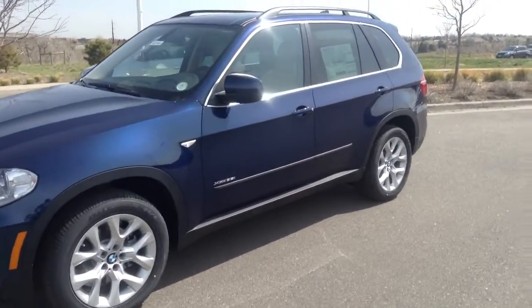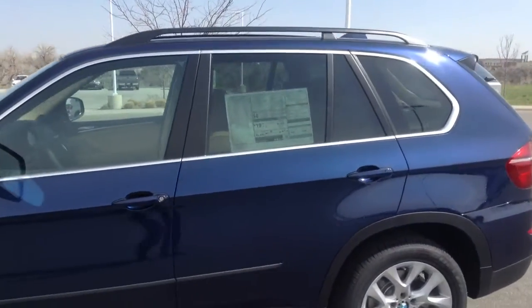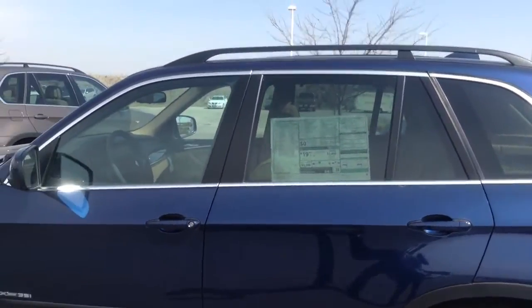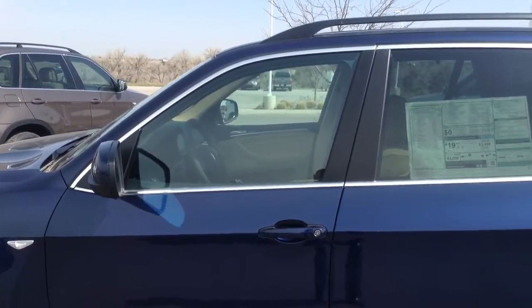I know you had some questions about the tint. As you can tell, the back windows of this car are actually already tinted, which makes it really nice. We can actually just tint these front two, the driver window and passenger window for you. It's only $199, so don't worry about that. It's pretty easy.